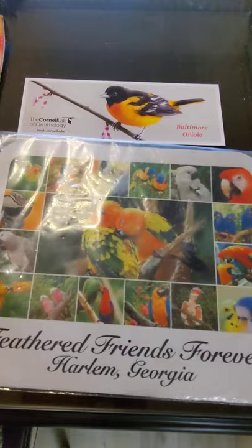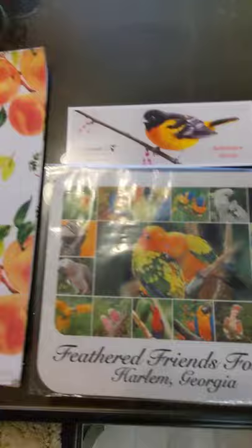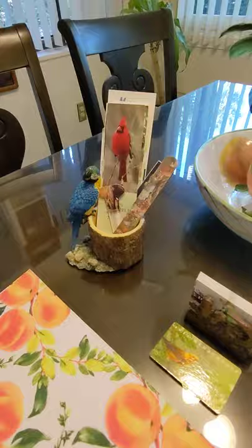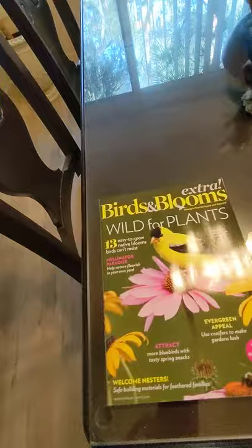I just got this free from the Cornell Lab of Ornithology — a free bookmark. Really cute. We've got our coaster from Pete and Nancy. And Freeing the Parrot business cards. I got this parrot from the Oasis Sanctuary — that was an online auction. The feathers are from Michael's, that's a craft store if you've never been there. Here's our latest Birds and Blooms — 'Wild for Plants.'